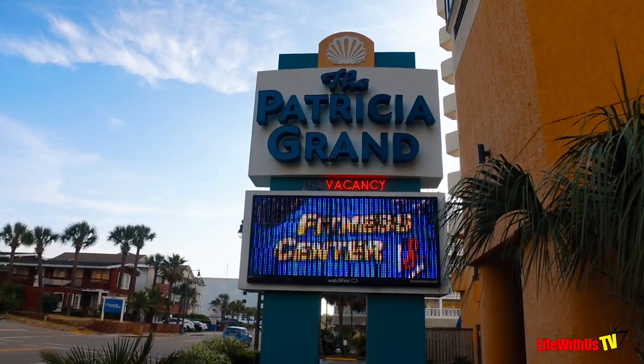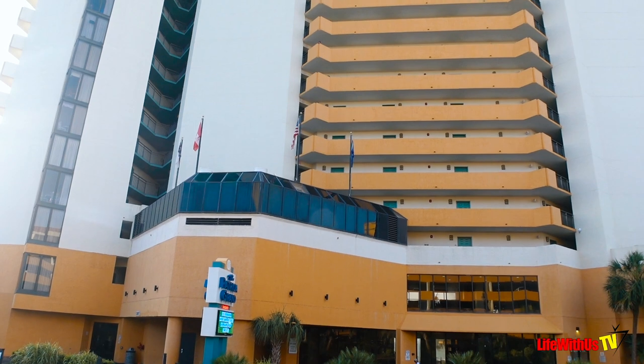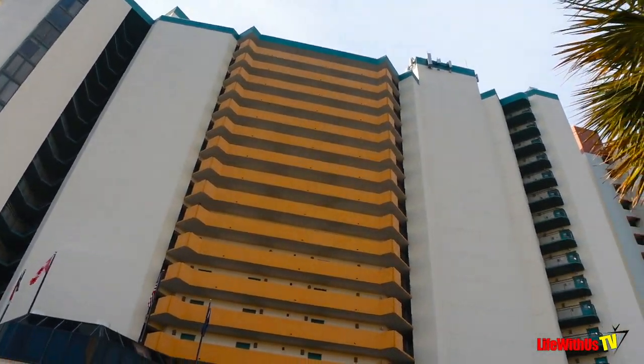We are at the Patricia Grand Resort in Myrtle Beach, South Carolina. You're looking at the front entrance. This building is massive and as you can see you have many, many options with staying here.